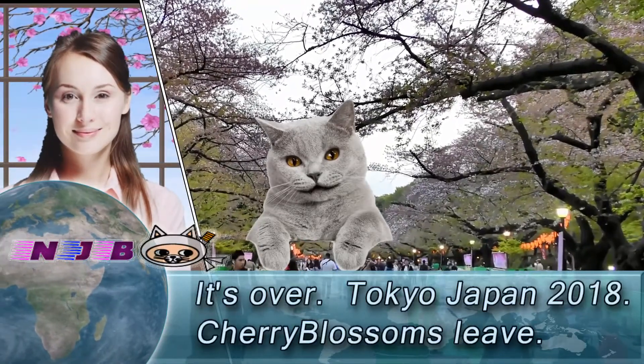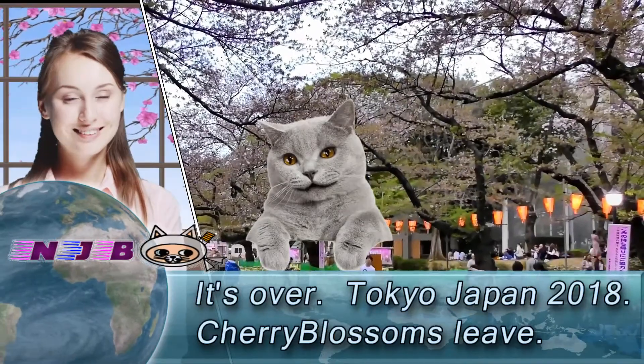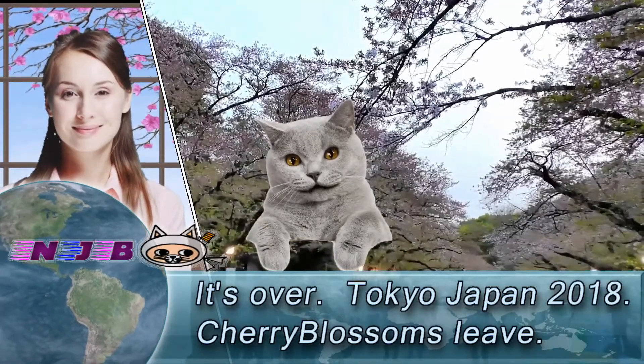Hey guys. Cherry blossoms in Tokyo's 23 wards have almost lost lots of petals. How do cherry blossom lovers go now? Where to go now?